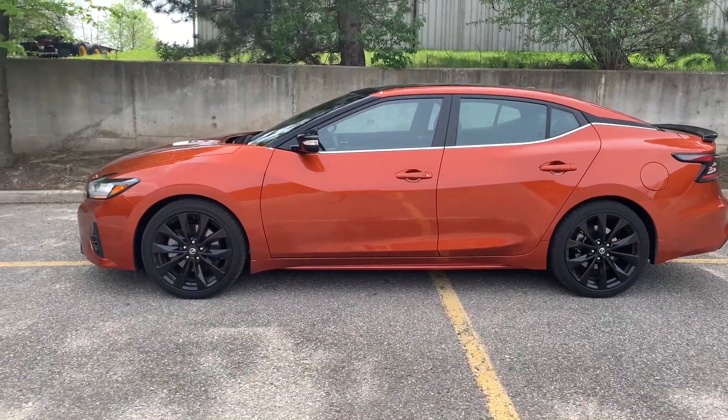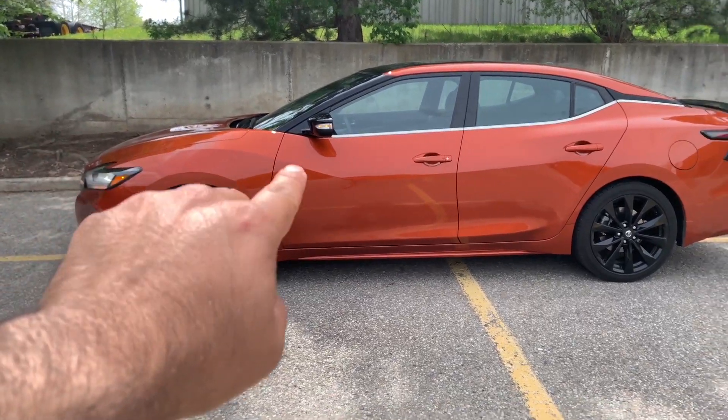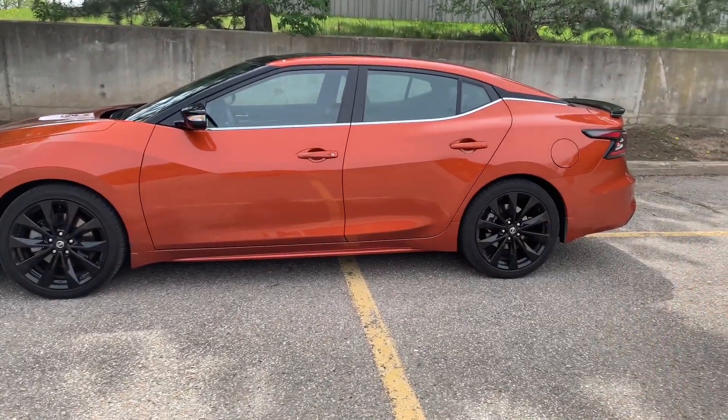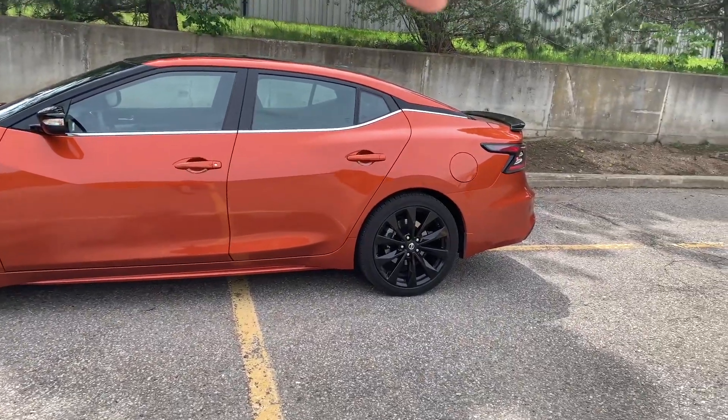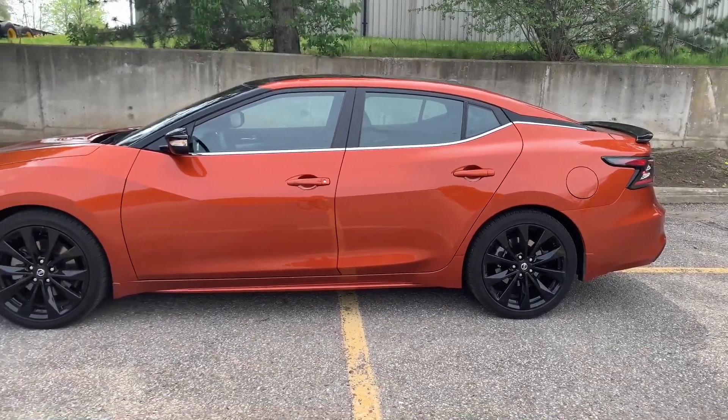The 19-inch blacked-out wheels look absolutely gorgeous. On the side profile, what really stands out are the arches and design lines over the front — a nice flowing line that goes down, then straight across. There's also a floating roof effect from that little black patch.